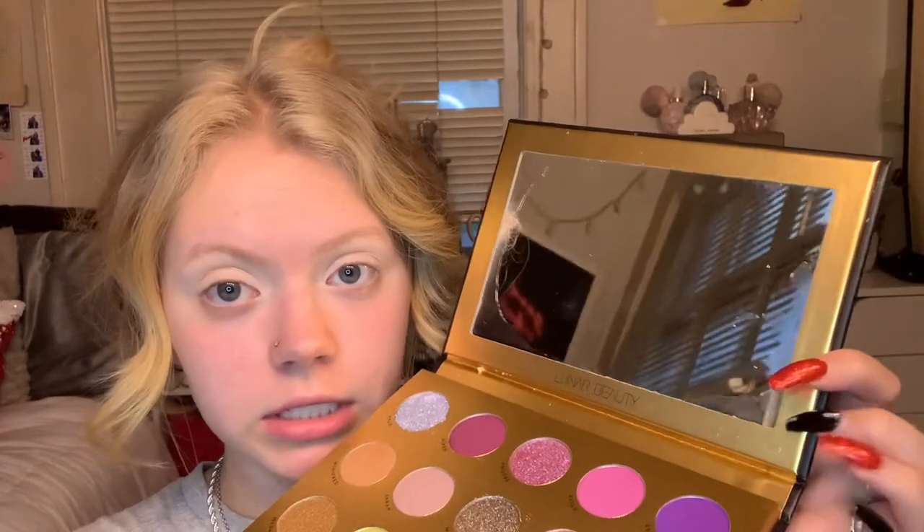I went off camera to prime my eyes, and literally in the span of those five minutes I was gone — I planned to only be gone for like 30 seconds — I was peeling off the plastic covering on my mirror and it left all this sticky residue, which you can clearly see on the edges of the mirror. Then after I finally got that off, this shadow called Prue literally shattered. It completely came out and landed in the shade Samantha, so I had to repress it.